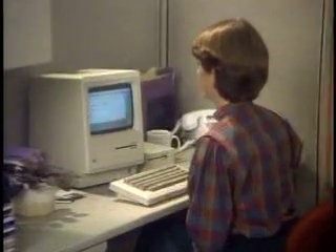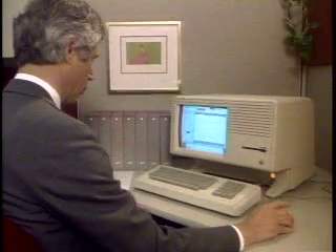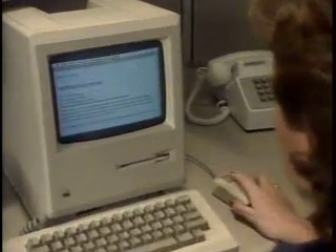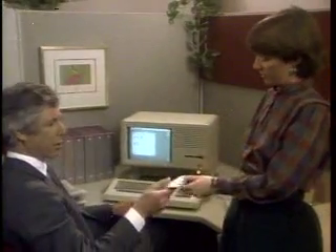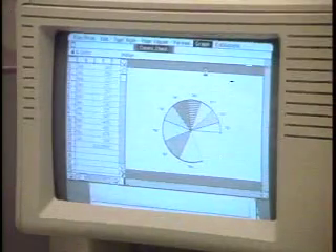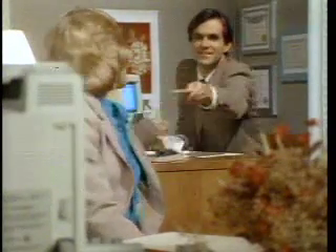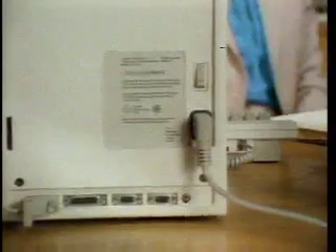Macintosh and Lisa computers share a common technology. Both are built around the same powerful 32-bit microprocessor. Both work the same way and are easy to use. But in an office environment, Macintosh and Lisa can also work together. All Macintosh programs run on the Lisa 210, taking advantage of Lisa's larger memory, bigger screen, and built-in 10 megabyte hard disk. And soon, Macintosh and Lisa will be able to share information directly, because built into every Macintosh and Lisa is the connector for Apple Bus — Apple's own.